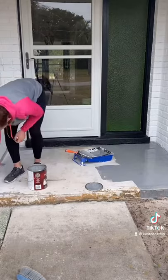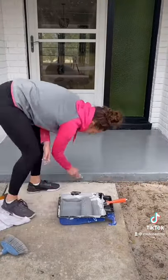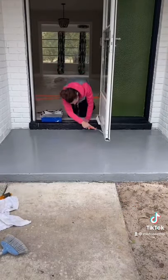I made sure to clean the concrete before and remove any debris and dirt before painting. This is after one coat, so I'm definitely thinking it's going to need a second coat. I also went to Hobby Lobby and bought a stencil so I could do some stencil painting on it tomorrow.